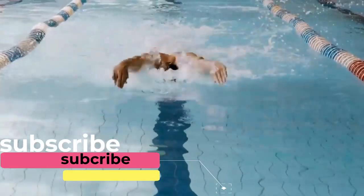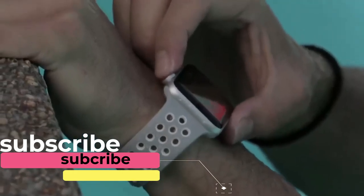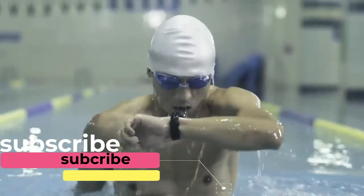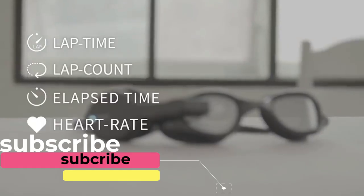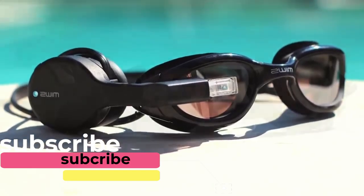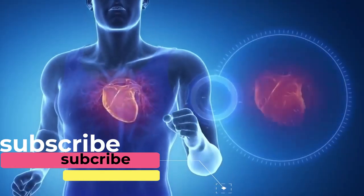The goggles also track calories burned, the duration of training, and information on 20 other conditions. The slim battery lasts 4 hours and after training, the device automatically synchronizes with the smartphone and transfers all collected data to a special application. You can buy these smart glasses for $200.